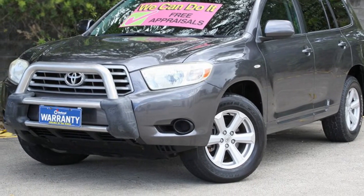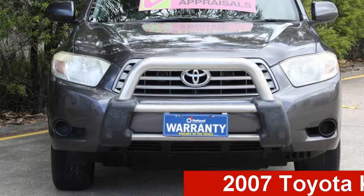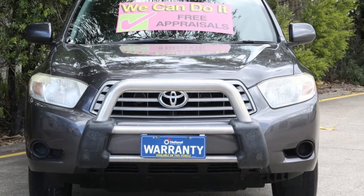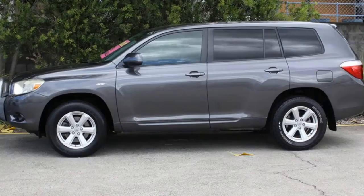Be the envy of your friends in this 2007 Toyota Kluge. This Kluge has a reliable 3.5-litre engine and responds smoothly to its 5-speed automatic transmission.